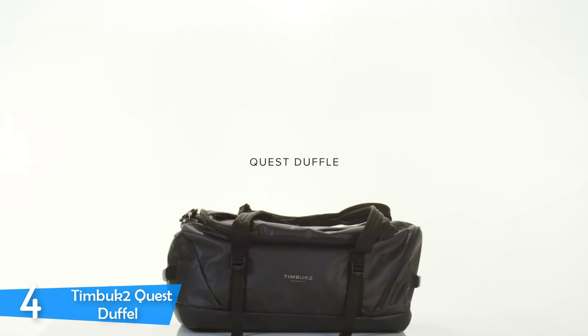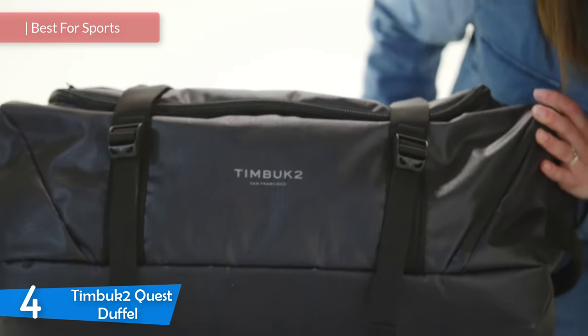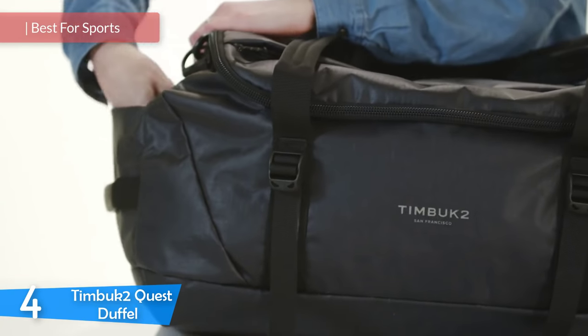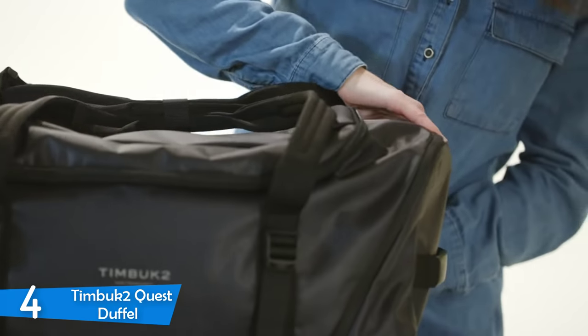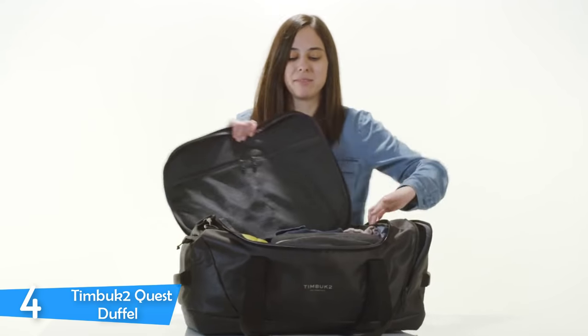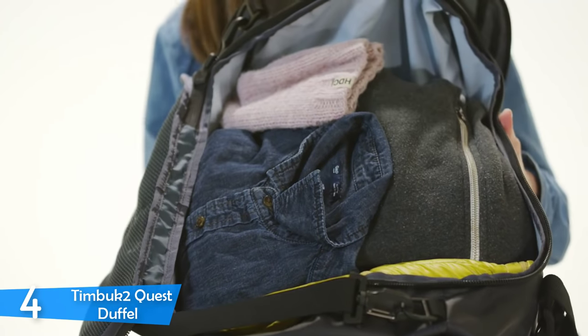At number 4, the Timbuk2 Quest Duffle. Timbuk2, a San Francisco-based brand founded in 1989, has always designed quality backpacks, packs, and accessories with urban mobility and individuality in mind. Inspired thinking and creativity combined with passion has made the company an icon in its market. The Timbuk2 Quest Duffle is a duffel bag that strives to make travel easier and let you enjoy your trips.